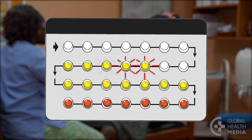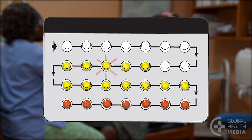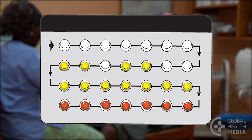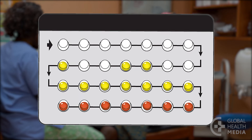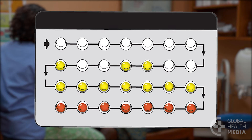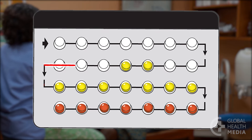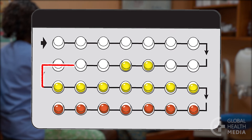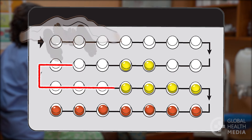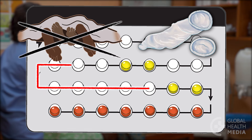If you miss three or more pills in a row, again take the pill from yesterday as soon as you remember. Then take the pill for today at your regular time and continue taking one pill each day. But you are more at risk of getting pregnant, so during the seven days after the missed pills, avoid sex or use condoms.